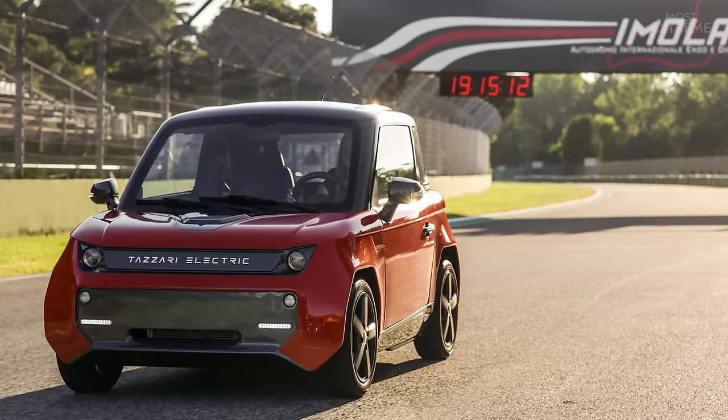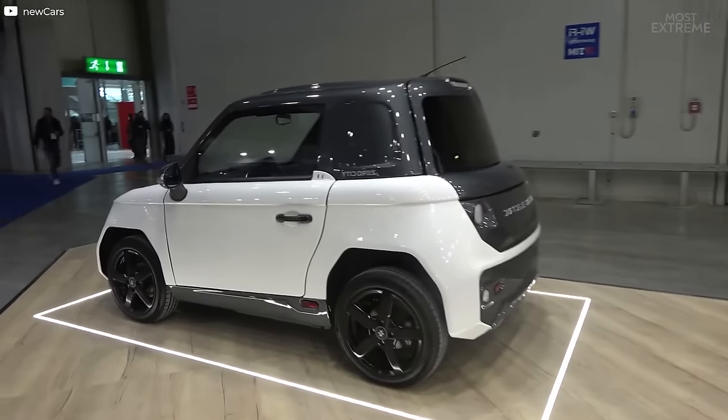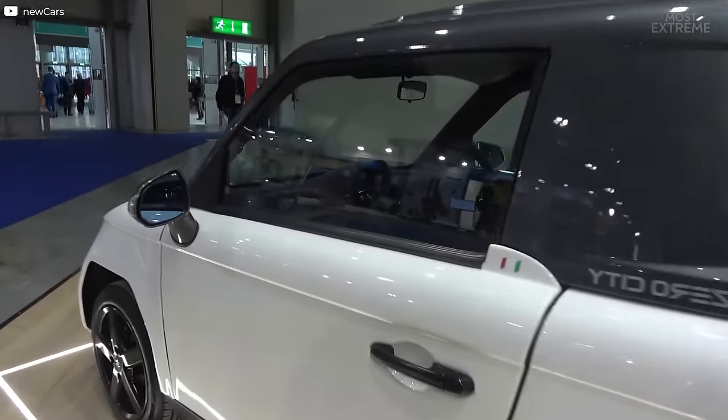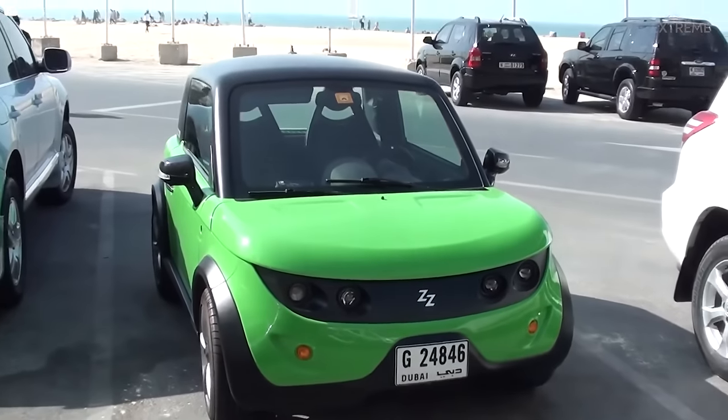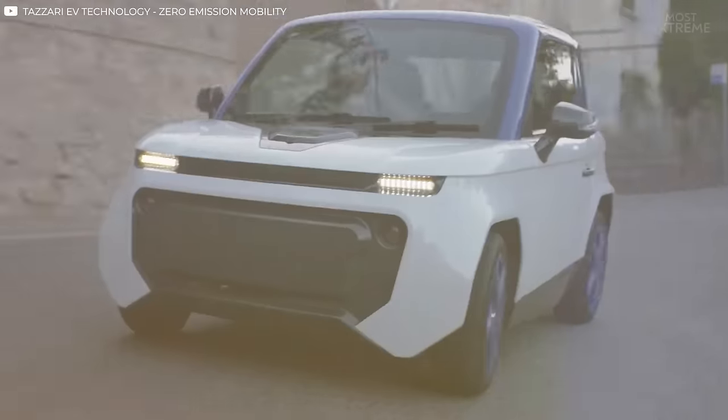Even with the heavy battery packs, the two-seater car weighs just over half a tonne and features all the basic amenities such as a radio and electric windows and mirrors. In many countries it's not only eligible for tax grants but is exempt from most congestion or emission charges too.